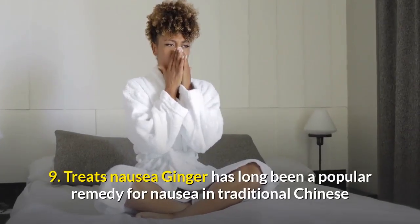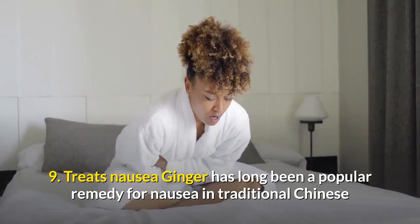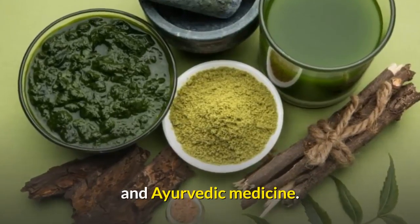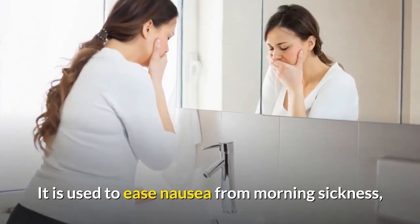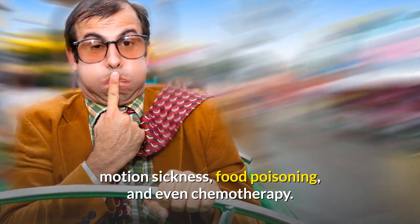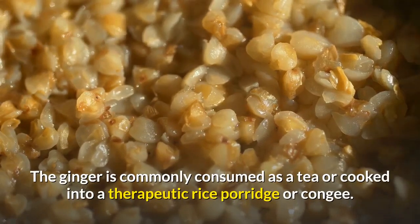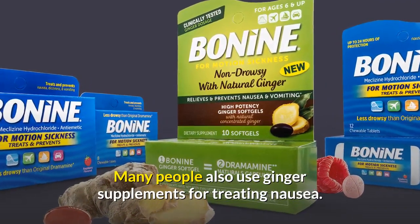Number nine: treats nausea. Ginger has long been a popular remedy for nausea in traditional Chinese and Ayurvedic medicine. It is used to ease nausea from morning sickness, motion sickness, food poisoning, and even chemotherapy. Ginger is commonly consumed as a tea or cooked into a therapeutic rice porridge or congee. Many people also use ginger supplements for treating nausea.